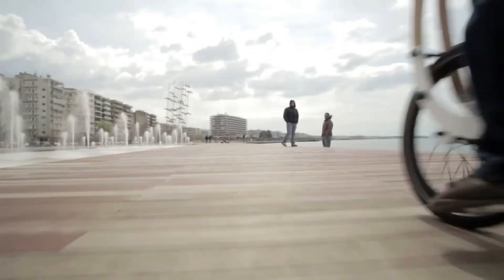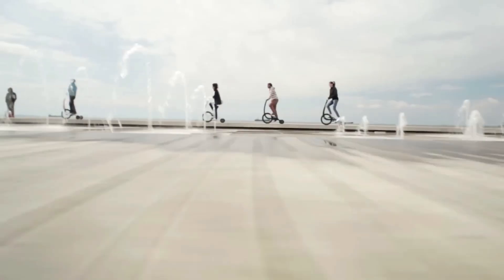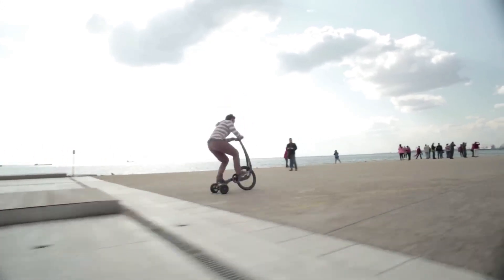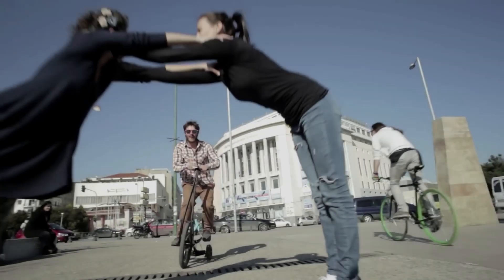The Half Bike 2 boasts a sleek, ergonomic design and advanced suspension, allowing for smooth navigation of city streets and sidewalks. Its features include regenerative braking, LED lights, and a range of up to 20 miles.